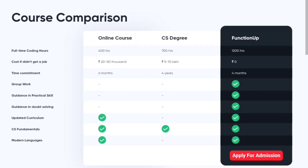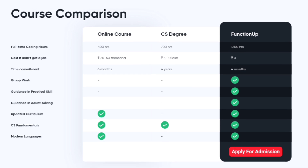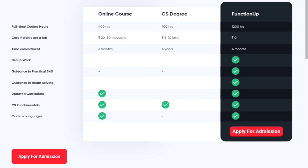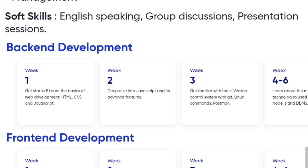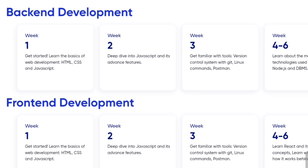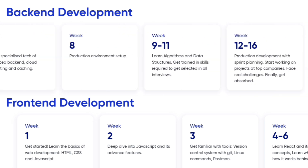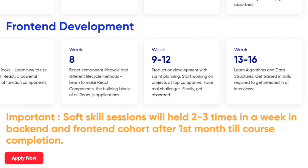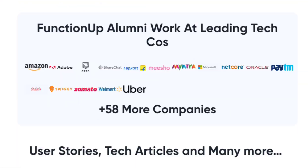The website also has a course comparison section explaining why FunctionUp is better than online courses and a CS degree. Beyond technical skills, they also focus on soft skills like English speaking, group discussions, and presentation skills, so they will train you for interviews as well. They clearly mention a week-by-week schedule for backend development — covering what they teach from week one through weeks four to six.